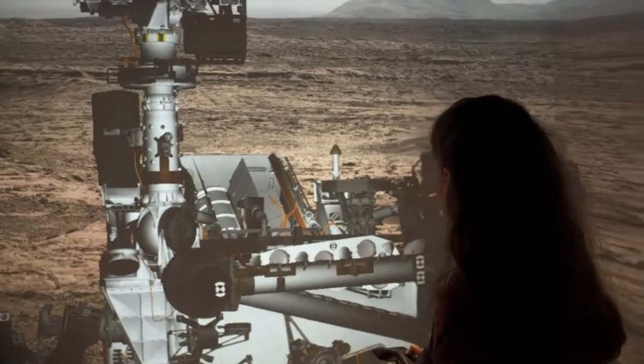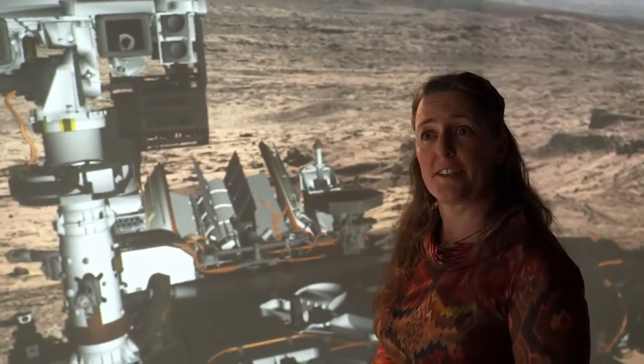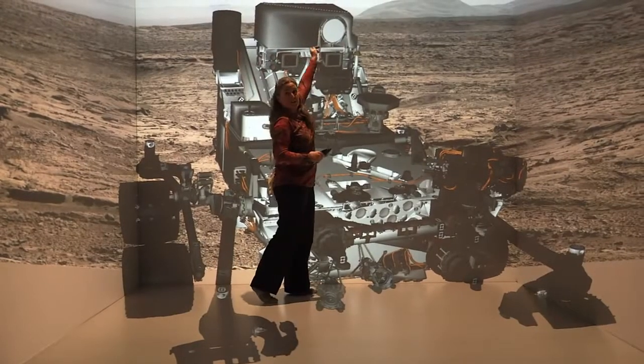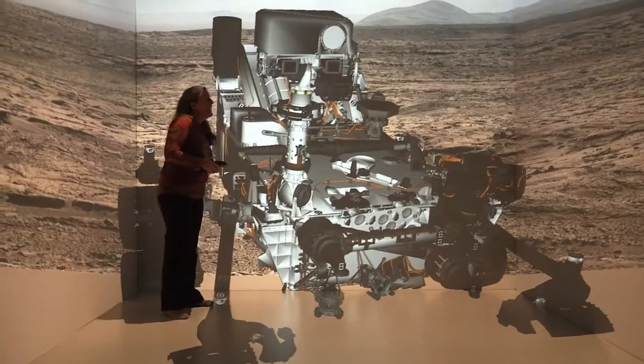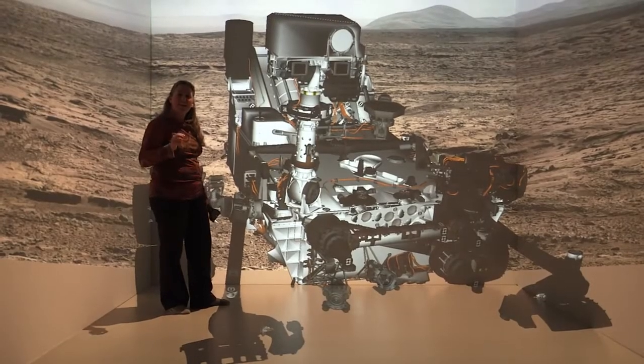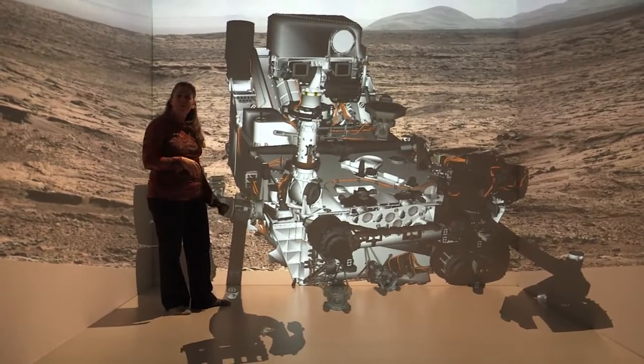We have a lot of instruments that geologists like to use. We like to know what the composition of the rocks are. This big instrument at the top is called ChemCam and it has a laser that vaporizes rocks at a distance, and from the color of that light it can tell something about the composition.